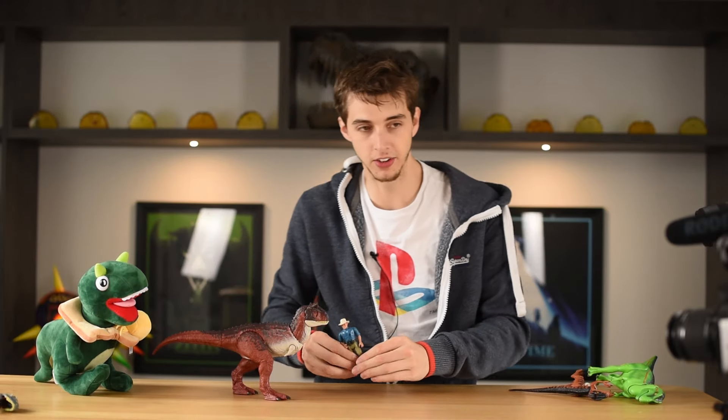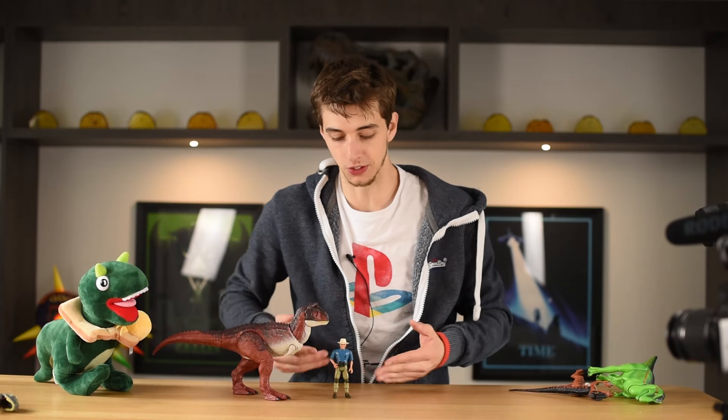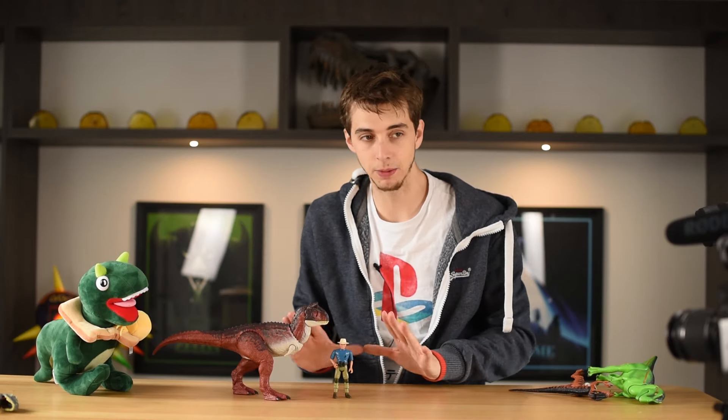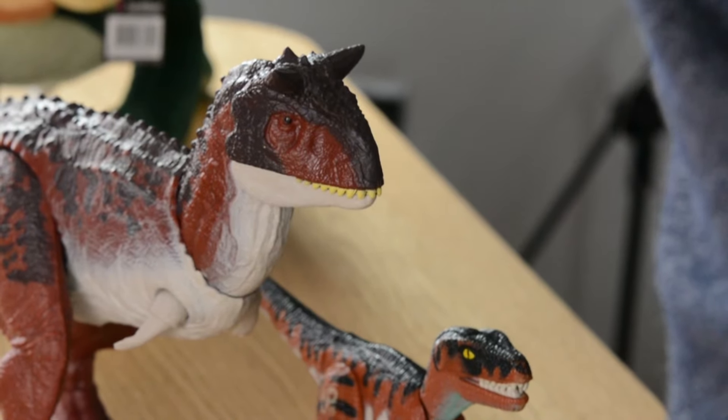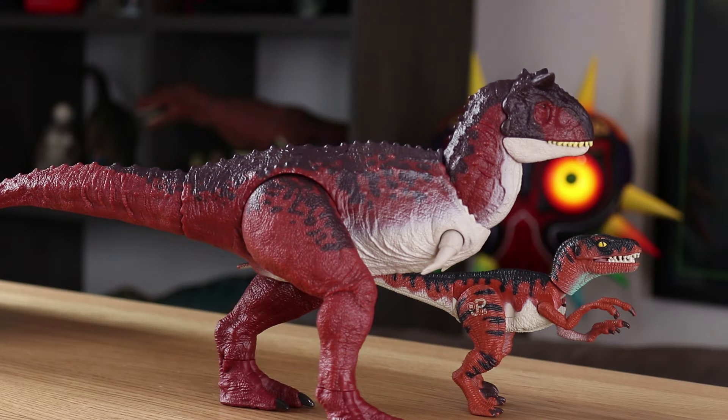Let's get some scale with this Carnotaurus. So here is Alan — this is a figure that's a little bit bigger than what you would get for the Jurassic World Fallen Kingdom line. It's about in scale, I would say — it looks the part, it looks around about the right size. We can compare it to a classic Raptor from the Lost World, and yeah, that scales up about right as well. They don't look too out of place — they look like they belong in the same set.